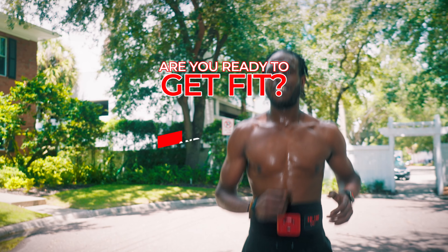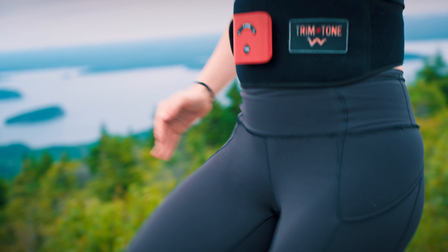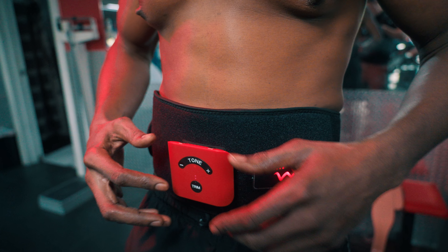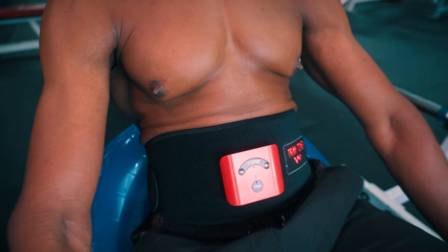If you're ready to get fit and see results, I'd like to tell you about a really fantastic product. It's the Trim & Tone. So what makes the Trim & Tone so great? The fact that it's got EMS technology.